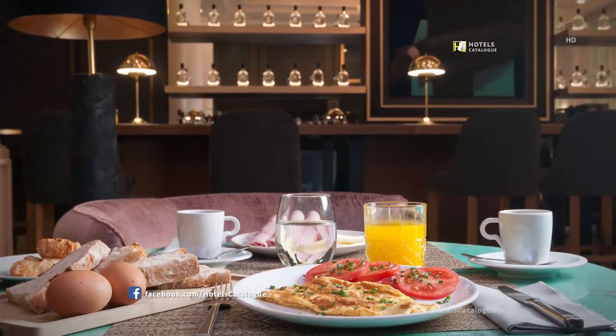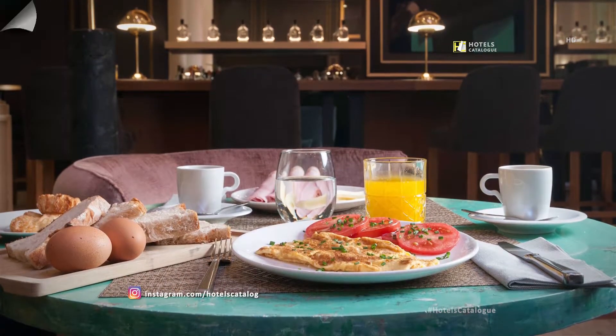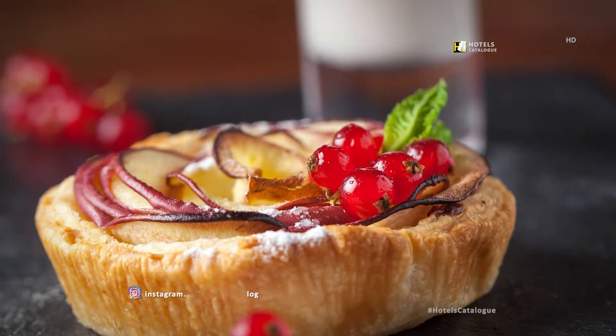Start the day right with breakfast at our on-site restaurant. Taste local and high quality products in Federico, our on-site restaurant.